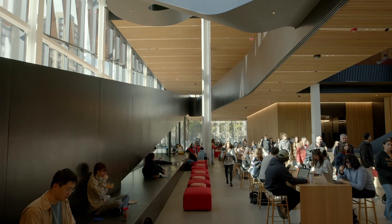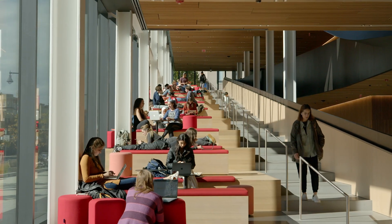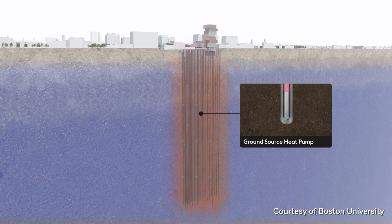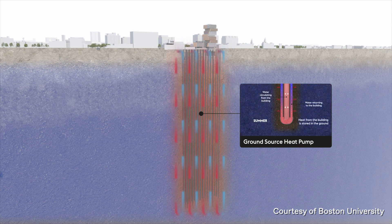BU made a tremendous commitment to make the building fossil fuel free. The building is LEED Platinum. Most notably, they made a tremendous commitment to geothermal energy — the building is fully fueled, heating and cooling, through the geothermal energy that they've extracted from the earth.